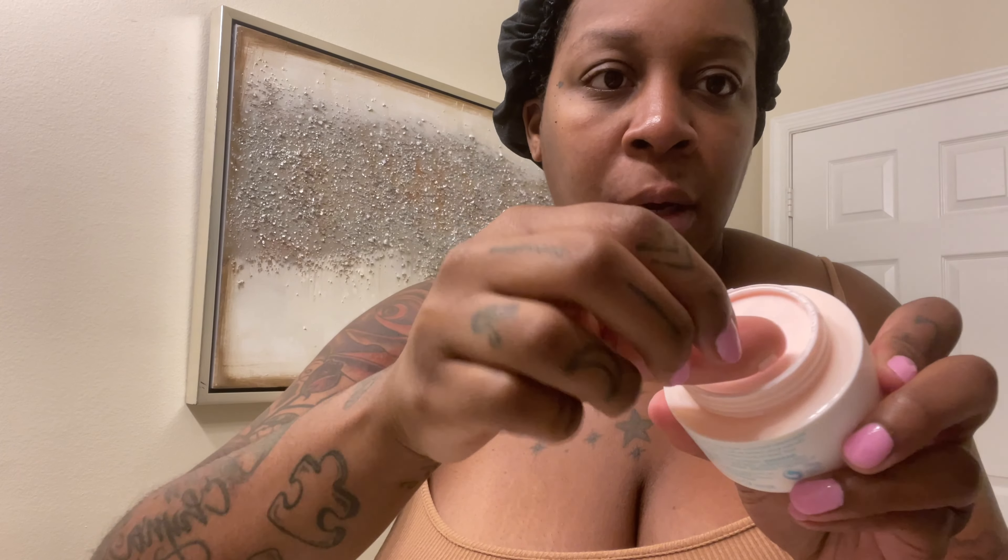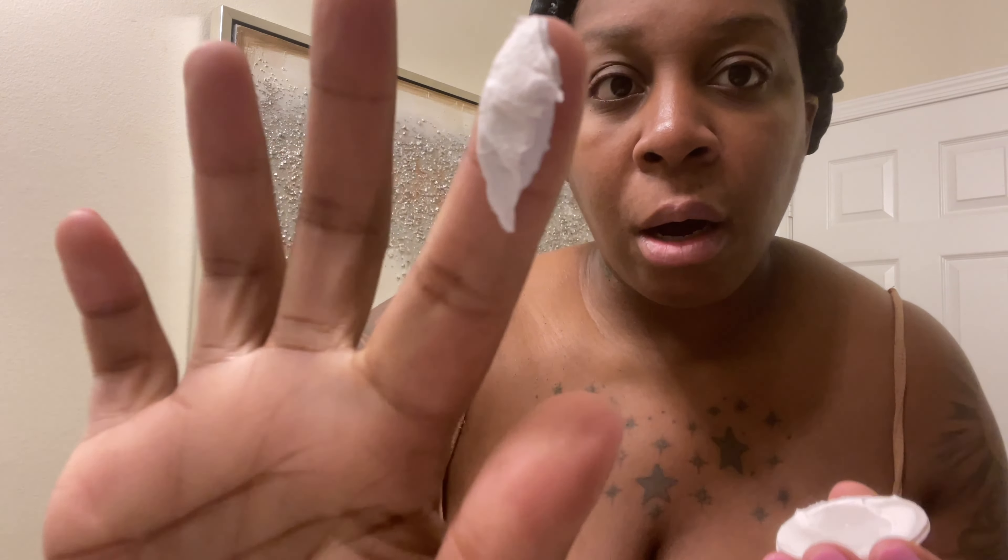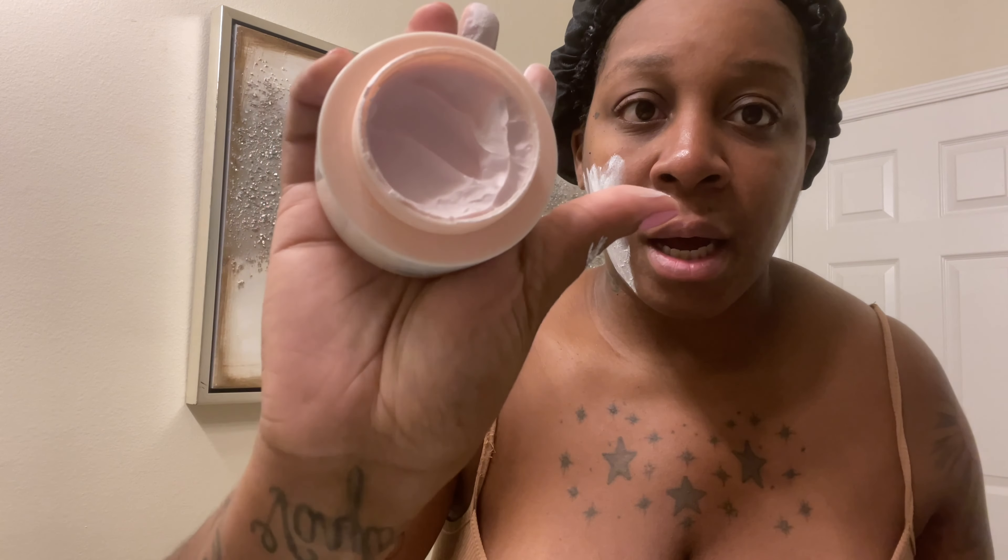So just take the top off — it comes with a little seal to keep it preserved. A lot of times I'll just use what's on the top first. It's a white, marshmallow-y consistency. You don't have to wet your face to put this one on; you can go straight ahead and put it on. You get a good amount, which I really like.